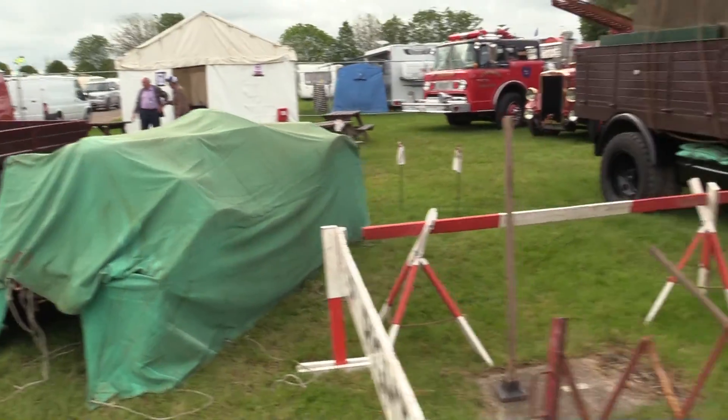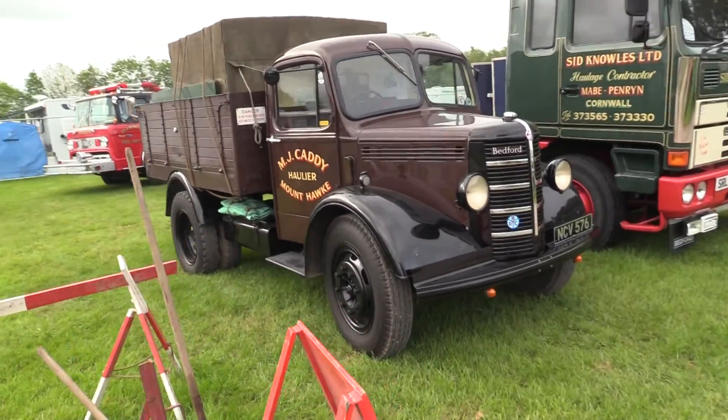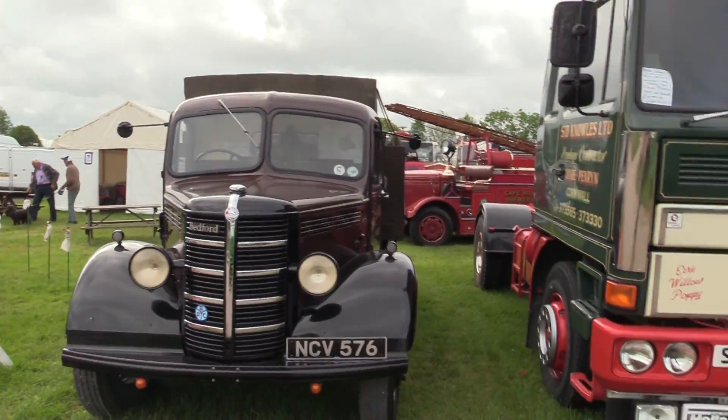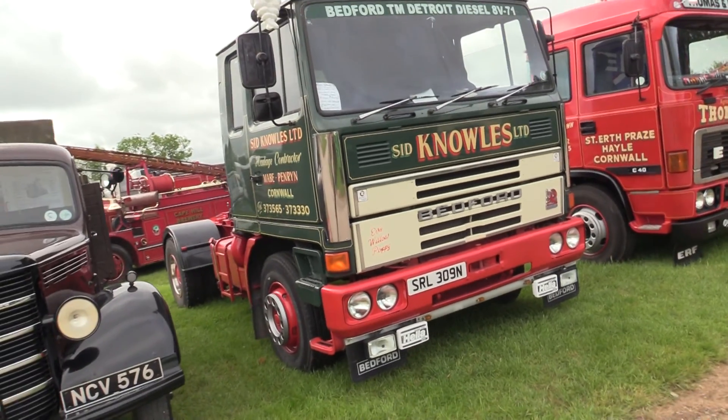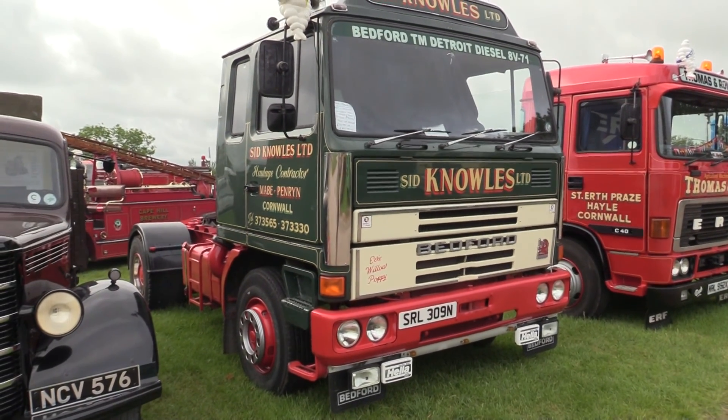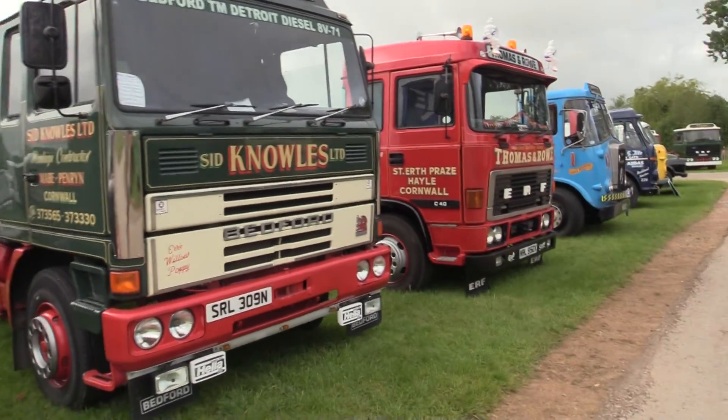Something else has yet to be uncovered. The Bedford van here — there's a Bedford lorry there. It's not for sale; it's something else he's advertising. The Bedford lorry there is from the mid-70s.